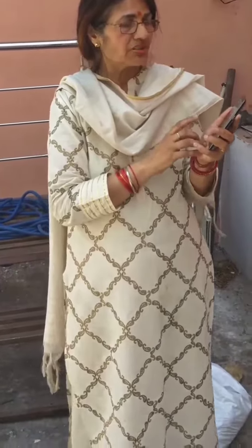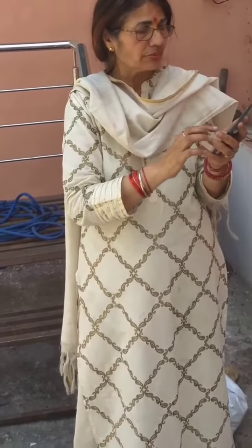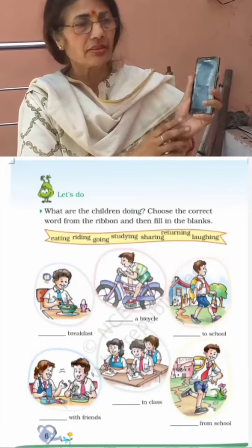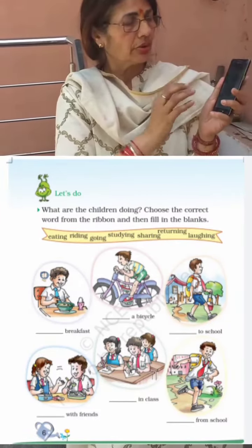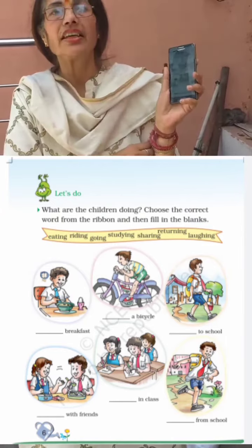You will see the picture and try to understand what is going on and what this boy is doing. The next word is 'with friends.' In this picture you can see one boy and one girl. You have to tell what are they doing.